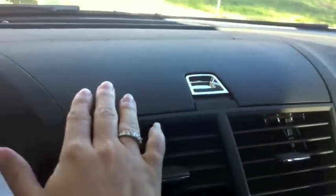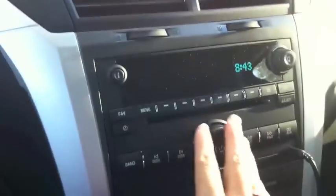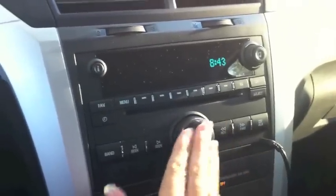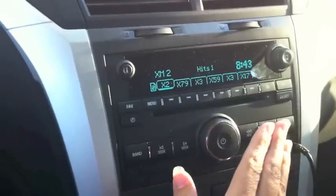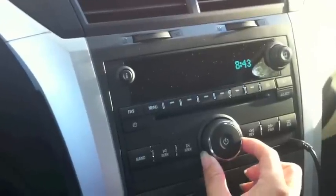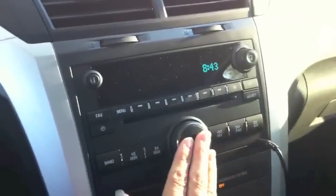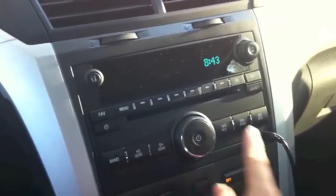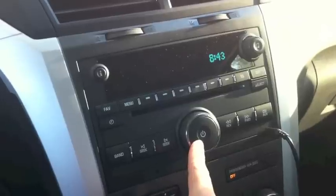Never taking your eyes off the road, the radio and sound system controls are right here — it's also just an easy reach. Because it's a touch system to turn on and off, there's no reason for me to take my eyes off the road. I can just simply touch on, touch off, and it's really, really nice. There are a lot of features about this that I'll go through later.